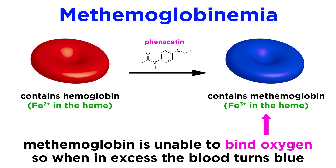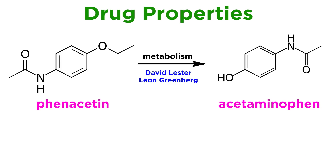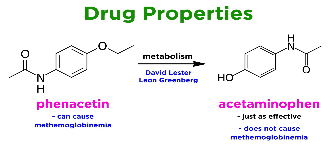Mehring noted that phenacetin use could lead to methemoglobinemia, a condition that limits the transport of oxygen to cells in the body. Because of this, phenacetin was only used extensively until 1949, at which point biochemists David Lester and Leon Greenberg showed that the body metabolizes phenacetin into acetaminophen, that acetaminophen is just as effective as phenacetin, does not cause methemoglobinemia, and is not carcinogenic — whereas phenacetin is.